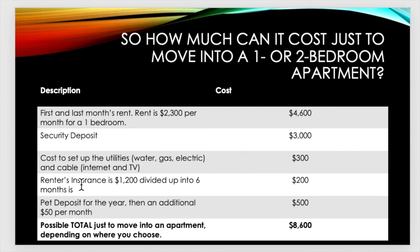So how much can it feasibly cost just to move in? This is for a one or two bedroom — probably a fancy place. First and last month's rent: rent is $2,300 per month for a one bedroom, so that's $4,600. The security deposit at this place is $3,000. The cost to set up utilities — water, gas, electric, and cable which provides internet and TV — is $300. Renters insurance is $1,200 divided up into six months, so I will pay $200 a month.